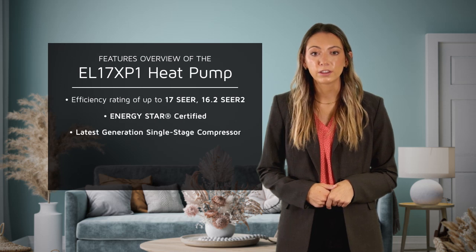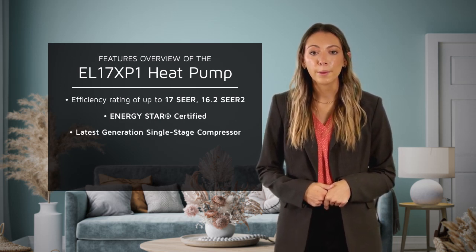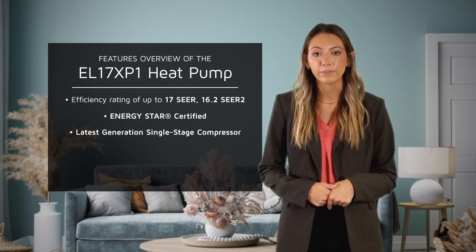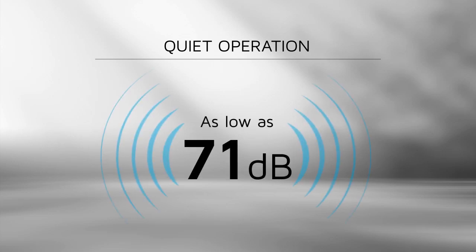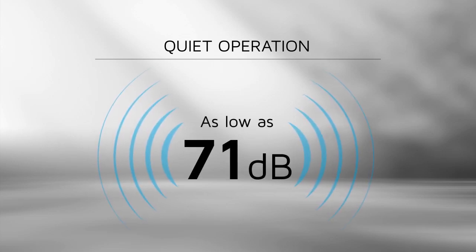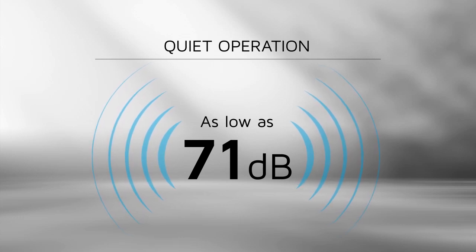It features the newest and most efficient generation of single-stage compressors, providing the homeowner with the cooling comfort and efficiency they've come to expect. The EL17XP1 heat pump operates quietly, with sound levels as low as 71 decibels, which is approximately three to six decibels quieter across all tonnages.